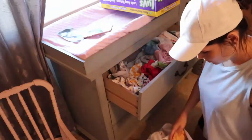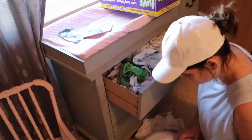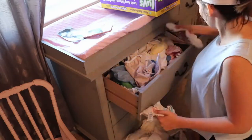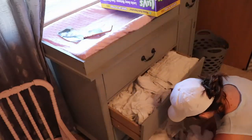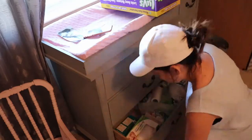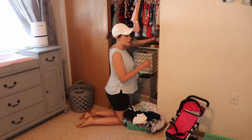I thought I would show you this — I cloth diaper sometimes, kind of. So this is my unorganized organization. In the top I have the covers, wipes, and soakers. In the middle drawer I have pre-folds and flats, and in the bottom I have extras like disposable liners and my wet bags. Just thought I would throw that in there for anyone interested.